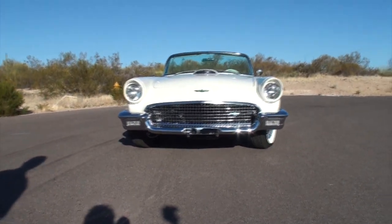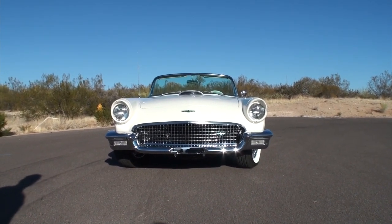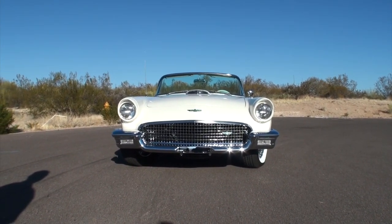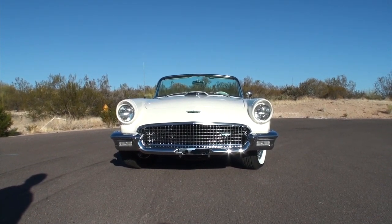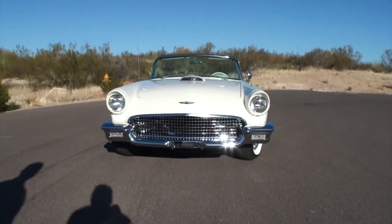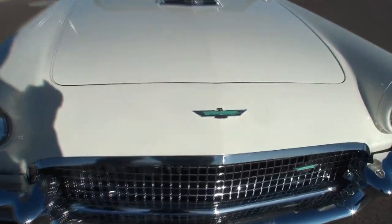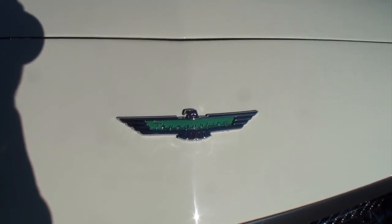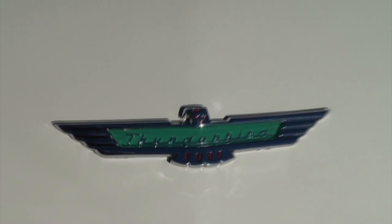How long have you had this one, Mark? A little over three years. And why did you get this car out of all the cars in the world? I was at Barrett-Jackson with my wife, we were looking at cars, and she said, 'Oh no, that's a cool looking car,' and up went my right arm. It went up a couple more times, and here we go.